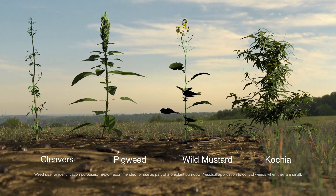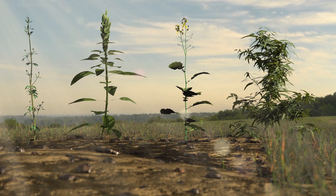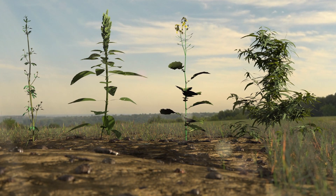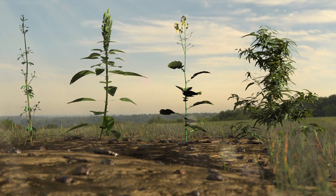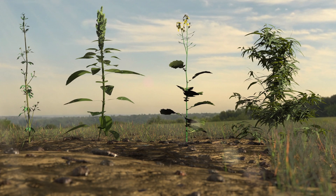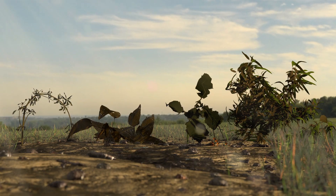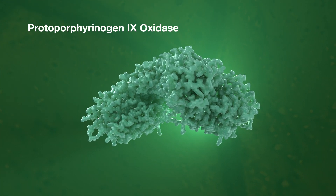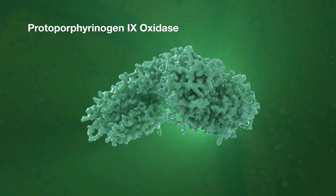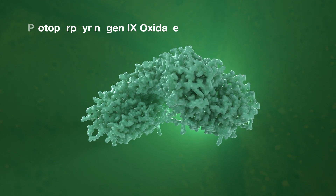We'll begin with the process that enables a plant to live and grow: photosynthesis. Tyrexor, like some other herbicides, disrupts a key process related to photosynthesis — chlorophyll biosynthesis. This inhibition results in the control of a wide variety of weeds. Plants create an enzyme known as protoporphyrinogen-9 oxidase, also known as PPO. This enzyme is a crucial part of the photosynthetic process because it helps make chlorophyll, which powers photosynthesis.